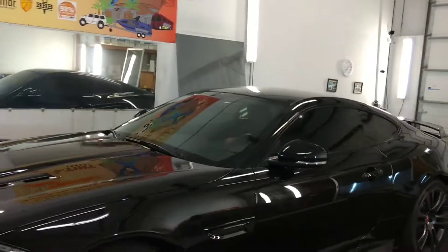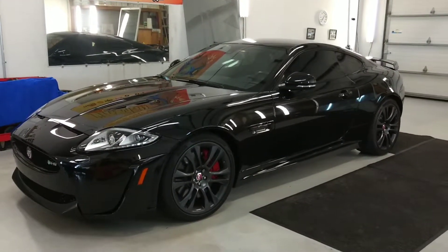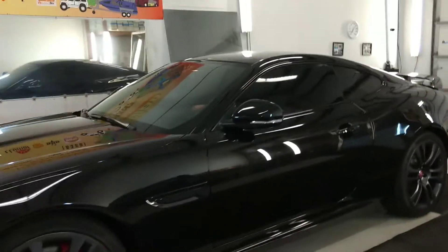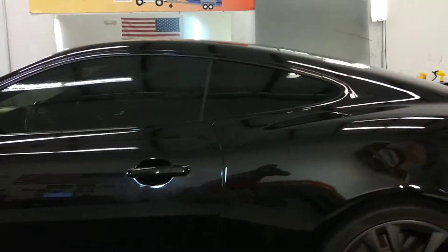That's called infrared — whenever the sun is actually on your arm, what film rejects the most? Well, that would be our Nano Carbon Ceramic Window Film. This is 20 on the front two doors and 10 on the rear windows.